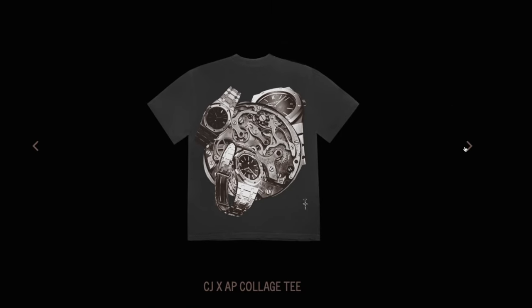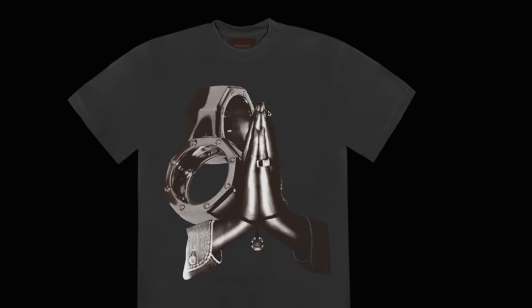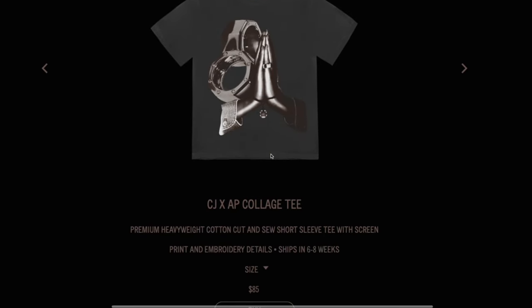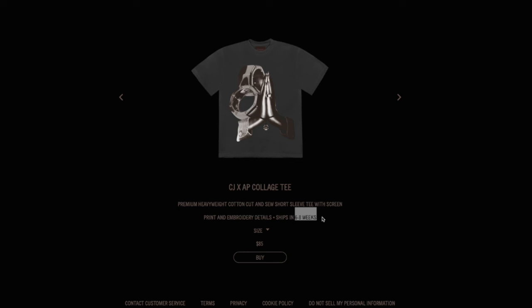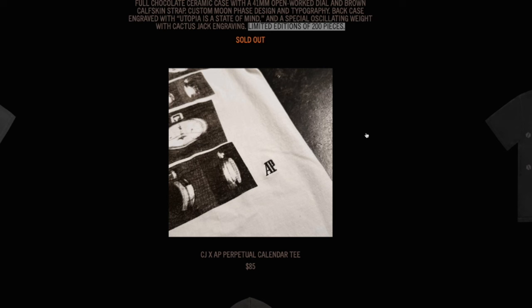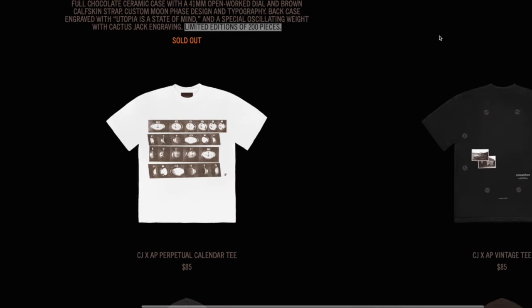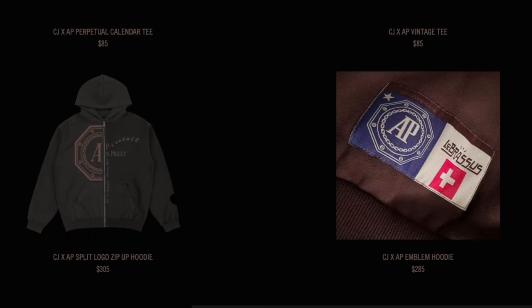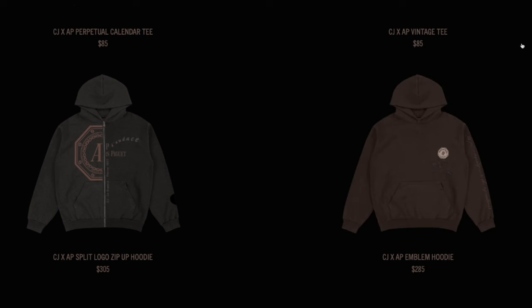When it comes to this Audemars Piguet collaboration, I don't expect any of the merch to actually be cheap given that it is a luxury watch brand. To start off, there's a tee with a retail price of $85 and an alleged shipping time of six to eight weeks — and I say that because we all know from the Utopia merch videos that we were misled on shipping times. The AP lifestyle that rappers talk about in their lyrics is definitely out of my price range and that's just me being honest.